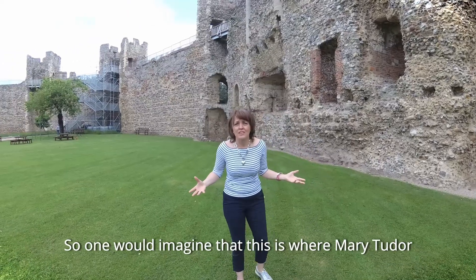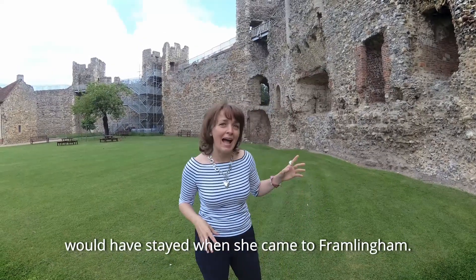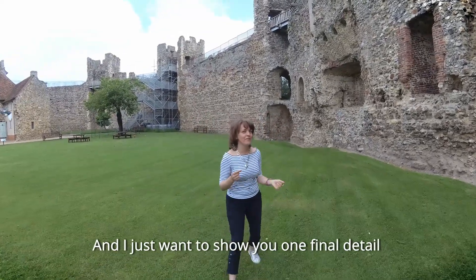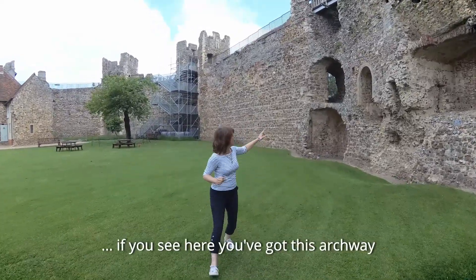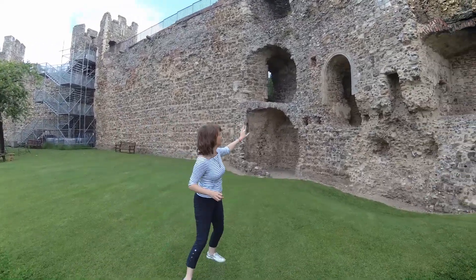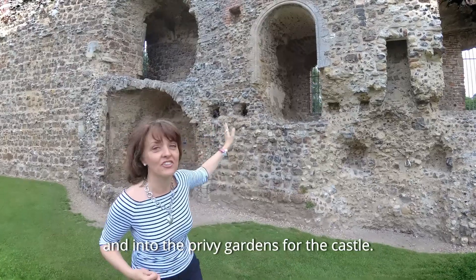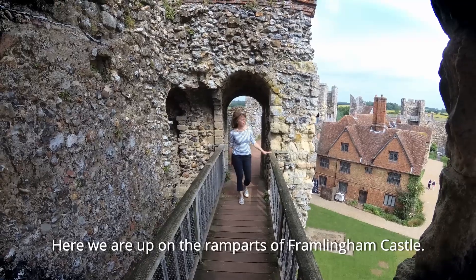One would imagine that this is where Mary Tudor would have stayed when she came to Framlingham, and perhaps even here was where she heard the news that she had been proclaimed Queen. Here you've got this archway - in fact this was originally a door which led over a bridge and into the privy gardens for the castle. So here we are up on the ramparts of Framlingham Castle.